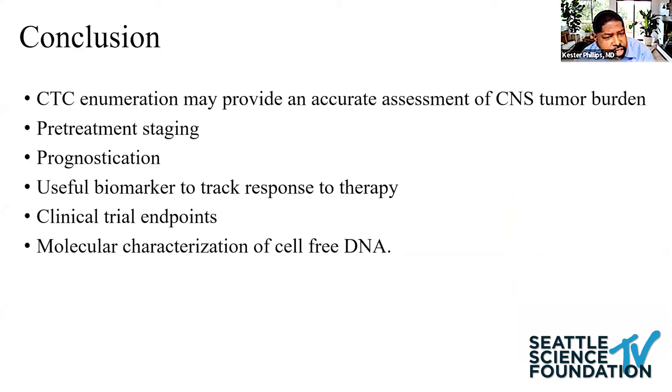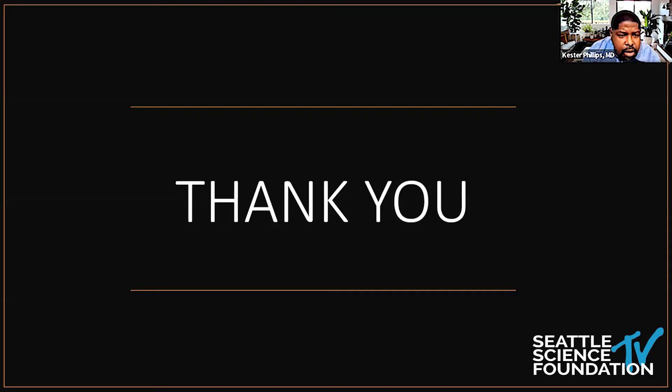To conclude, CTC enumeration may provide an accurate assessment of CNS tumor burden. It's helpful for pretreatment staging, prognostication, tracking response to therapy, and for clinical trials. Next-generation sequencing for molecular characterization will be helpful for targeted therapy. Thank you, and I can take any questions.